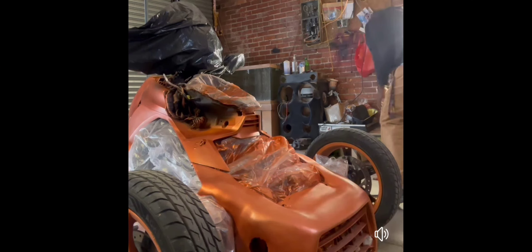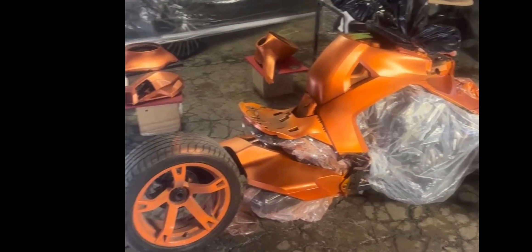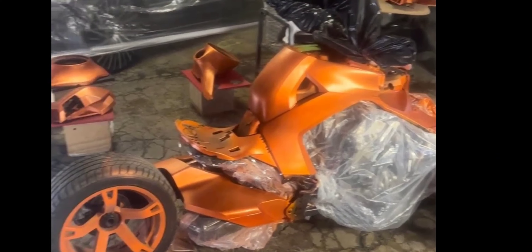Paint — y'all are going crazy this year on the paint. Y'all are going in the garage, personally breaking these bikes down, and going crazy on the paint. I see y'all painting wheels, painting everything. I guess the wraps are over and it's time for the paint. Y'all are even painting the tires — not just the rims, the tires too. Y'all are painting the seats. Y'all just going crazy on this paint.